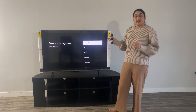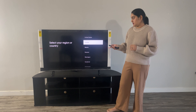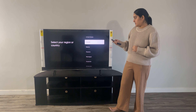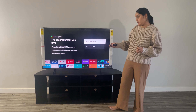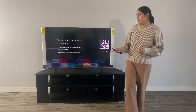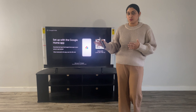So the TV setup screen is on the main display. Now I am going to select my region and country, which is Canada. Since this is a Google TV, we will set up our Google account and sign in with our Gmail ID.